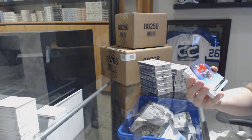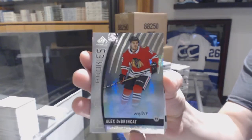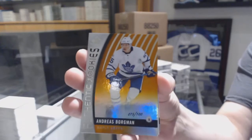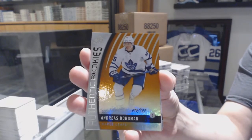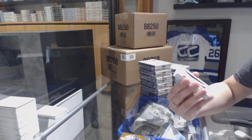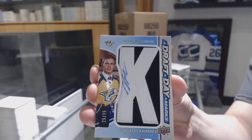We've got an Authentic Rookie Rainbow number to 219 for the Chicago Blackhawks, Alex Dabrinkit. Orange Rookie number to 100 for the Toronto Maple Leafs, Andreas Borgman. We've got a Draft Day Marks number to 35 for the Nashville Predators, Vladislav Kamenev.